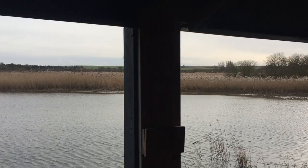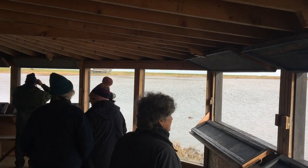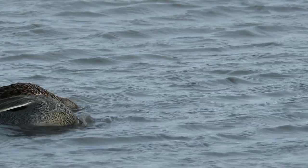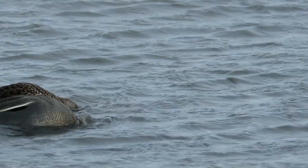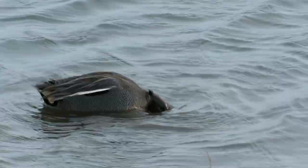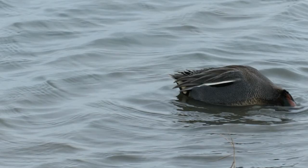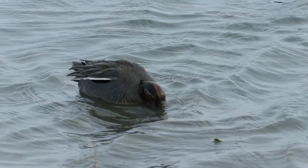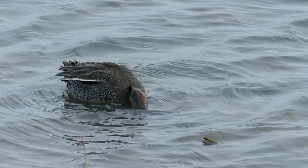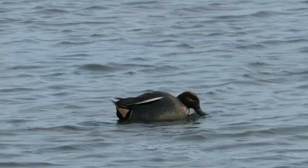There were quite a few people in the Island Hide, so we took up a space to the right-hand side with limited views across the water. This didn't matter though, as just out in front of us were a few pairs of the UK's smallest ducks: Teal. Teal are dabbling ducks that eat invertebrates and aquatic vegetation. This male demonstrated how they swish their beaks from left to right beneath the surface, which disturbs the sediment and dislodges invertebrate meals.